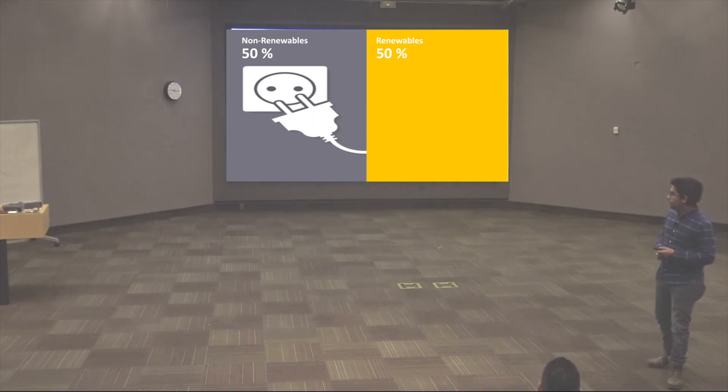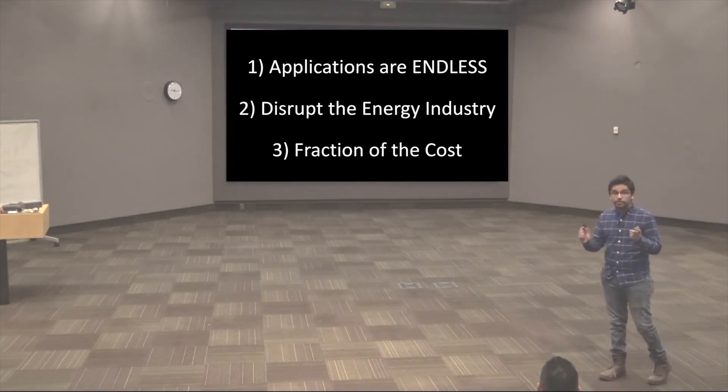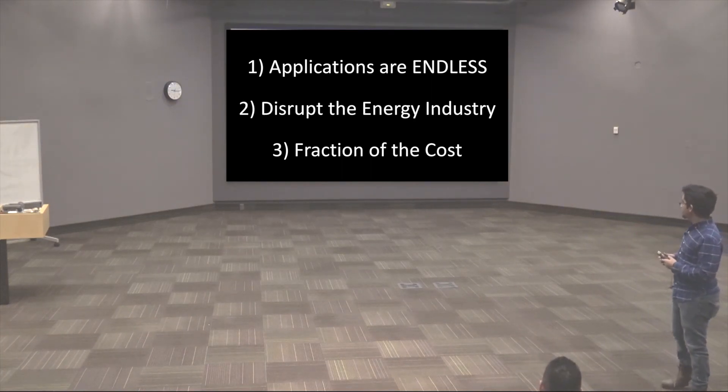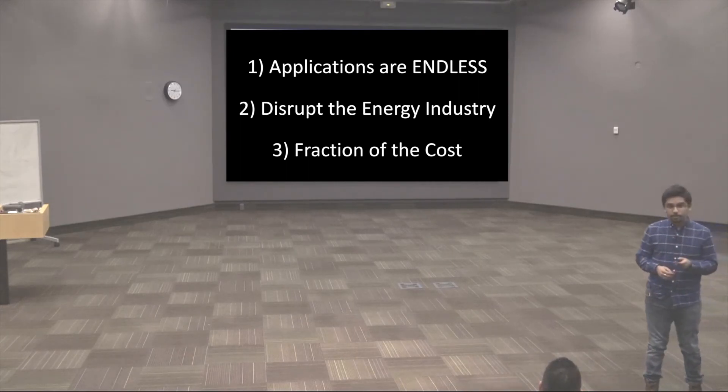So let's recap. You can use them anywhere — anywhere you see glass, you'll start thinking about installing transparent solar panels. It'll disrupt the energy industry, and it'll do this at a fraction of the cost. I think that concludes my presentation.